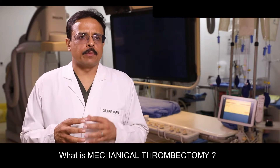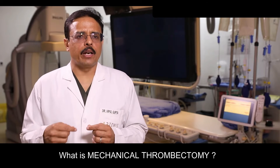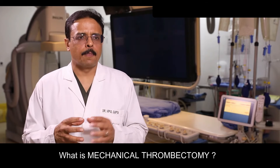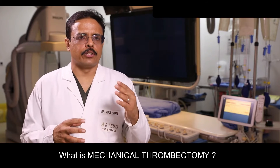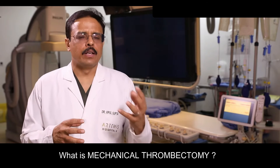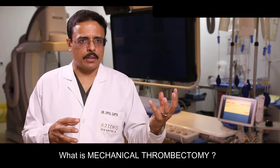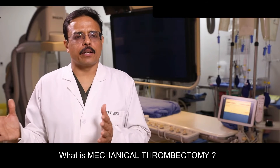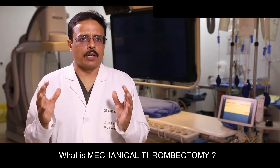So the neuro-intervention method came in — we go through the leg blood vessel into the brain blood vessel and use devices such as stent retrievers or aspiration devices to take out the clot blocking the major blood vessel of the brain. This restores blood flow to the brain, allowing the parts of the brain that were not functioning but still revivable to start working again, leading to rapid improvement in the patient.